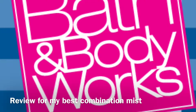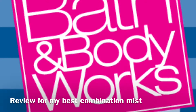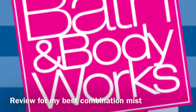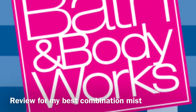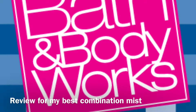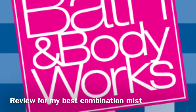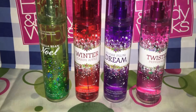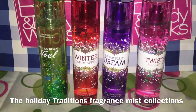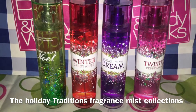Hi, greetings everyone. I'm going to make a review about the Bath & Body Works fragrance mist named Warm Vanilla Sugar and Vanilla Bean Noel. So these two fragrance mists I use a lot, which is I combine both of them. It really smells awesome. And also the combination of the Mad About You full-size lotion really smells amazing.